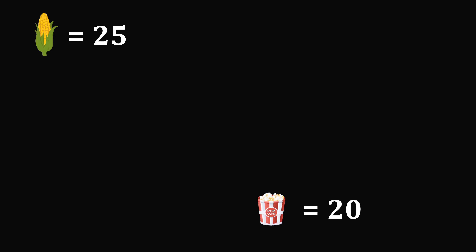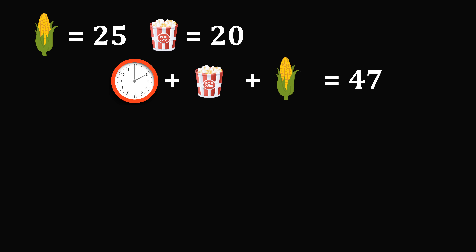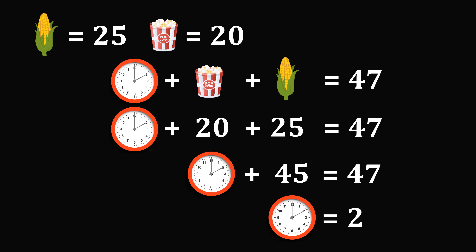We take this value and apply it into the next equation. We have a clock showing 2 o'clock plus popcorn plus corn is equal to 47. The value of popcorn is 20 and corn is 25, so 20 plus 25 is equal to 45. We have the clock plus 45 is equal to 47. Subtracting 45 from both sides gives the value of 2 o'clock is equal to 2.